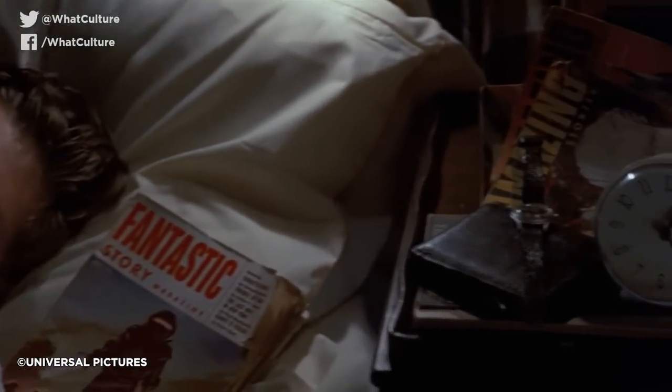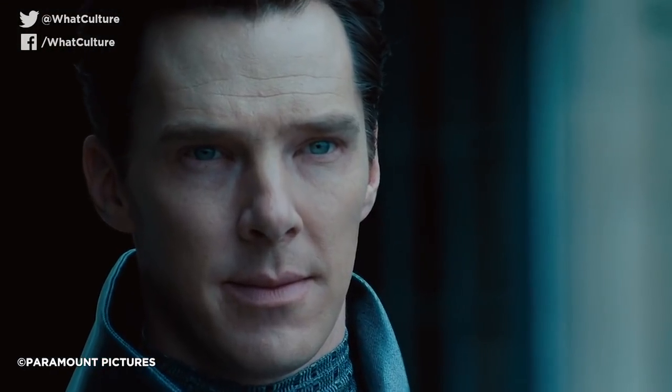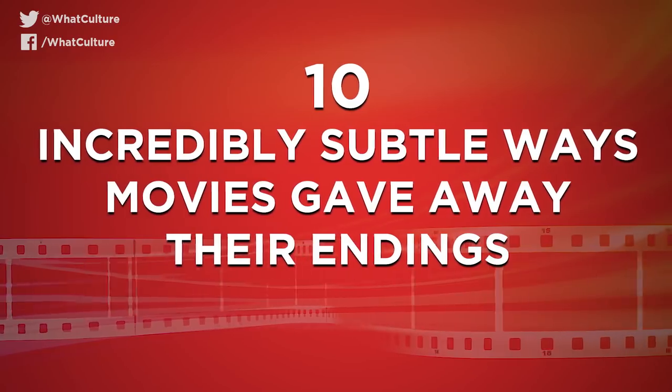Feed the audience massive hints early on in the film to give the ending away. As long as you look hard enough it's possible to tell exactly how the film will turn out, and it's arguably one of the most impressive tricks a filmmaker can pull off. I'm Ben Roe from WhatCulture.com and this is 10 Incredibly Subtle Ways Movies Gave Away Their Endings.